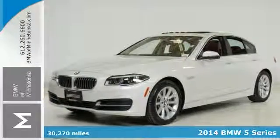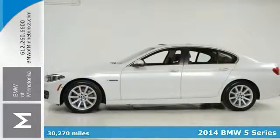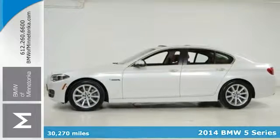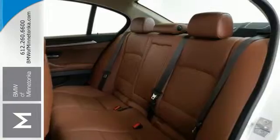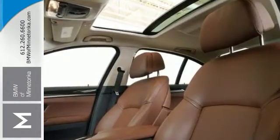If you've been thirsting for the perfect certified 2014 BMW 535i, stop your search right here. This terrific car is a one-owner find that's guaranteed to amaze.